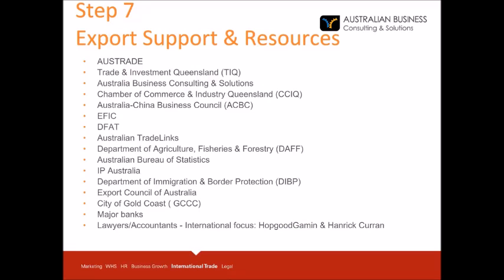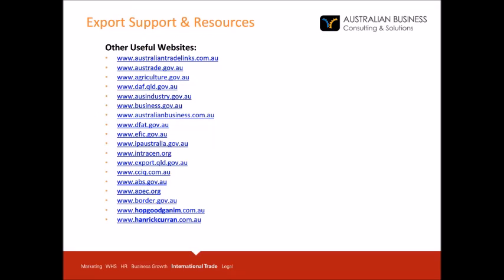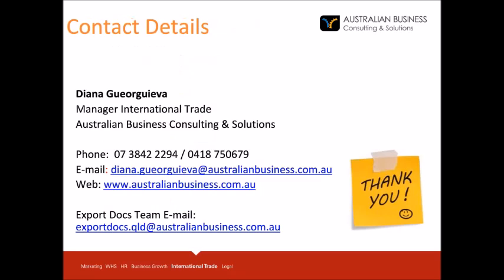The final step to exporting is to ask for assistance from reliable sources. These organisations can help you with your market research, business matching, strategy development and all other aspects of your future export operations. I have provided website links to assist you with your market research. If you have any questions, please follow up with me.